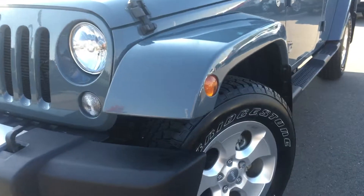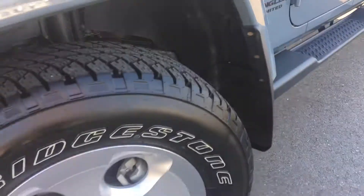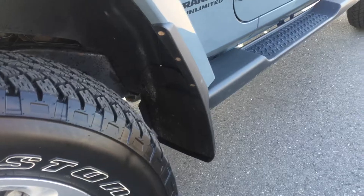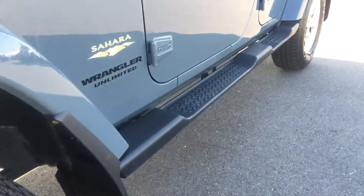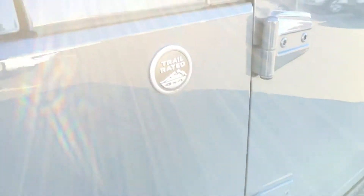Underneath those gorgeous flares we have your 18-inch aluminum rims wrapped in a pair of Bridgestone Dueler all-terrain tires with the mud flaps just behind. Helping you in and out we have your tire-to-tire side steps. Here's your Sahara Wrangler Unlimited badging along with that trail rated badge.